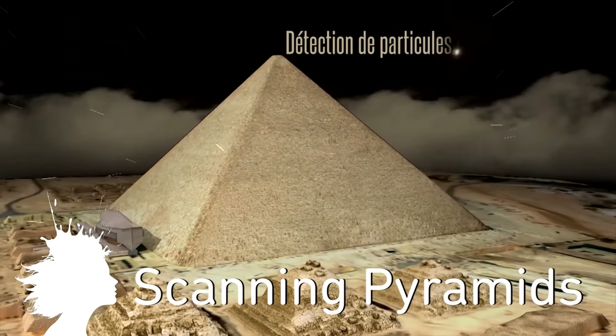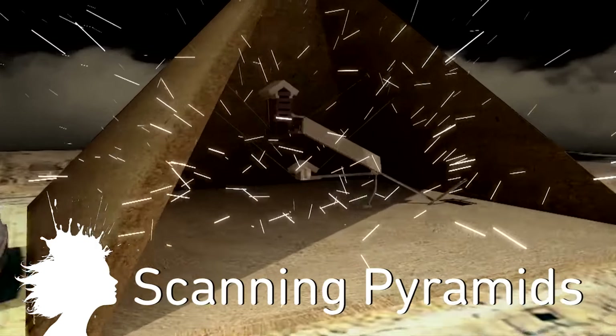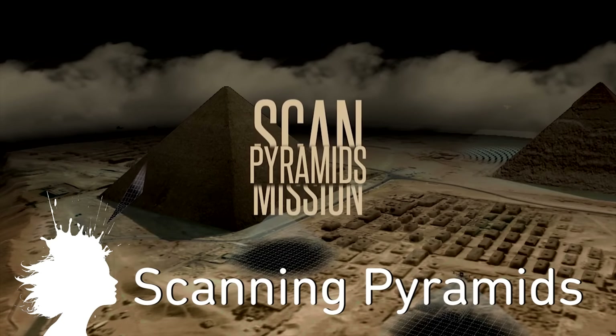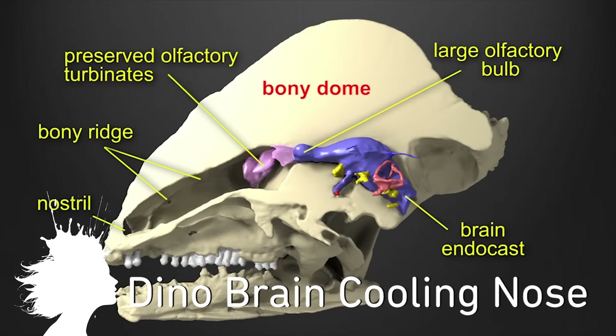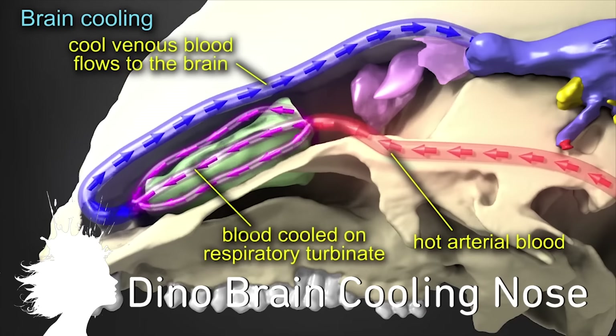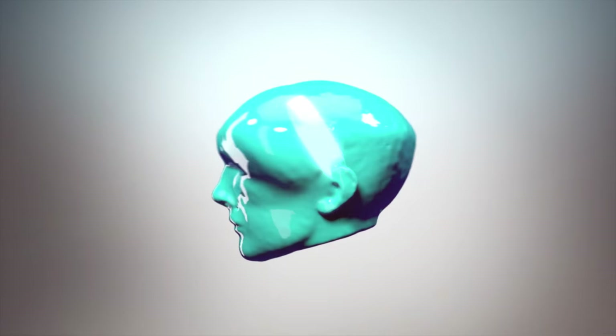The ScanPyramids project will use thermal imaging, drone-mounted scanners, and radiographic muons to create 3D models and hopefully figure out exactly how the pyramids were built. And research from Ohio University attempting to solve a dinosaur nose mystery suggests nasal passages were designed for airflow to cool blood on the way to dino-brains. Vsauce, Kevin here, this is Mind Blow.